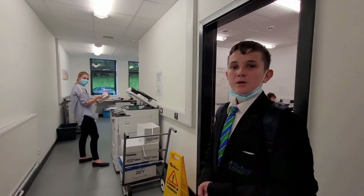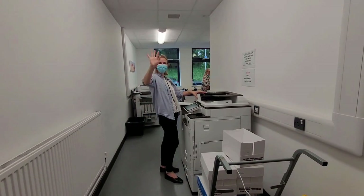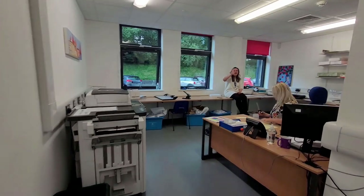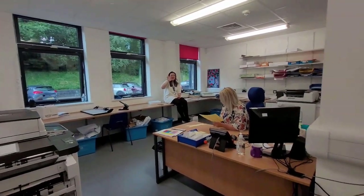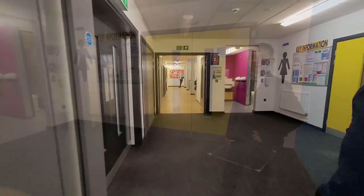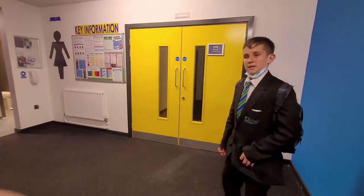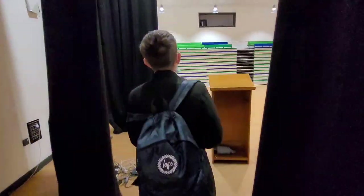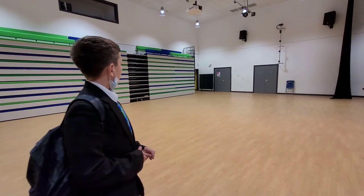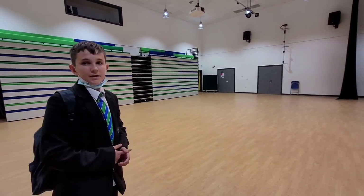This room here is where all the staff talking happens and lots of teachers prepare their lessons. This is the main hall where worship and assemblies take place. Normally the seats would be out and the PowerPoint would be on the board. PE lessons sometimes also take place in here during table tennis.